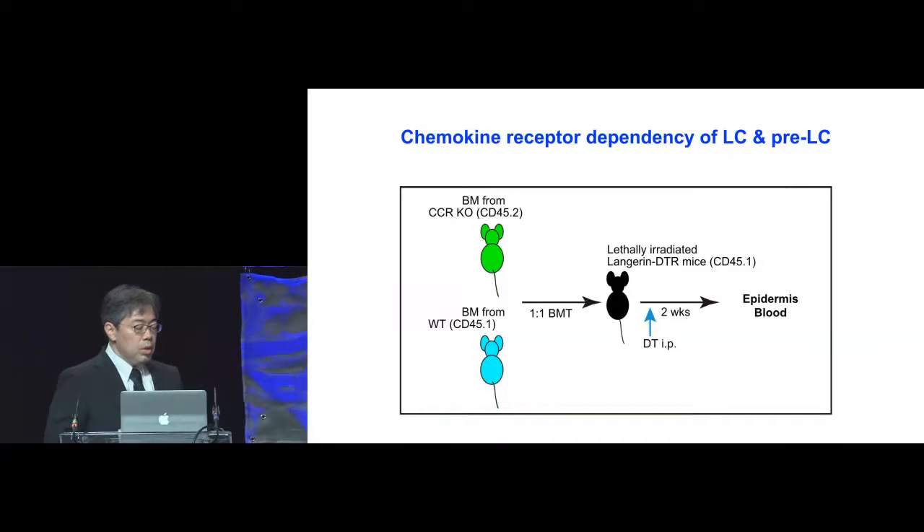We wanted to know the role of the chemokine-chemokine receptor axis during Langerhans cell and pre-LC entry into the epidermis. We took bone marrow from chemokine receptor knockout mice of CD45.2 background, and also from wild-type mice of CD45.1 background, mixed them in a one-to-one ratio, and then transferred into lethally irradiated Langerhans DTR mice. After reconstitution, we depleted the host Langerhans cells and then harvested the epidermis as well as the blood to compare their chimerism.